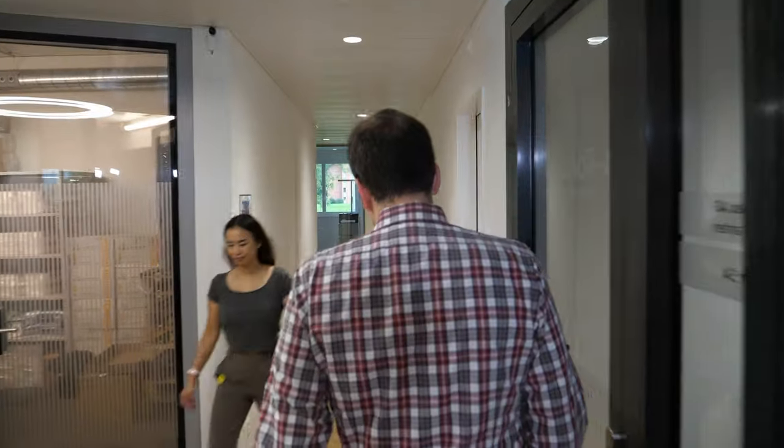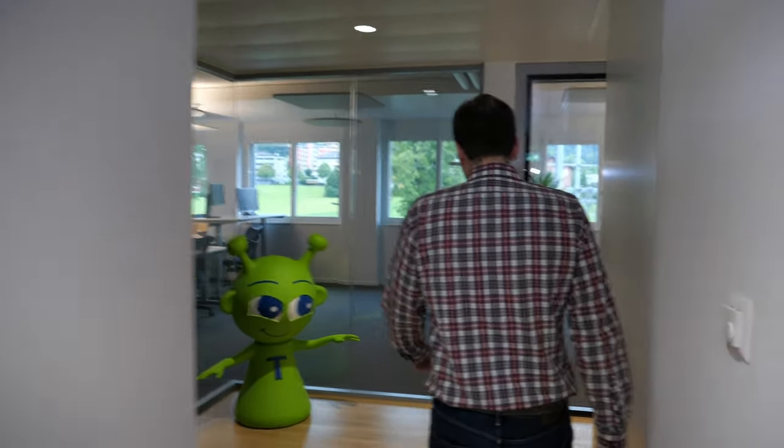So with this, we are actually at the end of our tour. We're going to go back up and maybe do a little sit-down. I hope I could give you a good first insight of what we do. Of course there is also finance and HR here on this floor, but I would suggest we go back up and continue our discussion there.